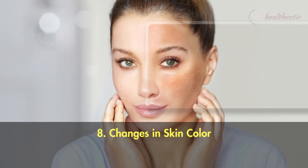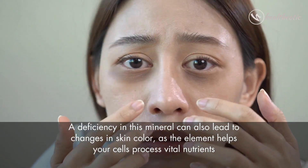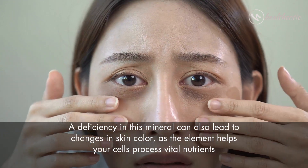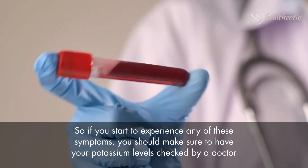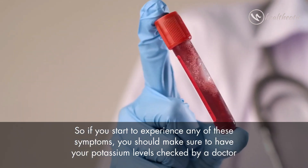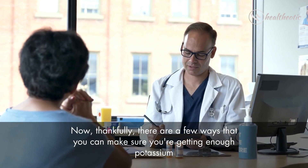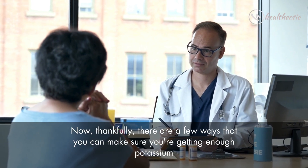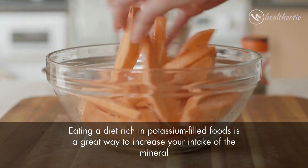Number eight: changes in skin color — a deficiency in this mineral can lead to changes in skin color as potassium helps your cells process vital nutrients. If you start to experience any of these symptoms, you should have your potassium levels checked by a doctor. Thankfully, there are a few ways to make sure you are getting enough potassium — eating a diet rich in potassium-filled foods is a great way to increase your intake.